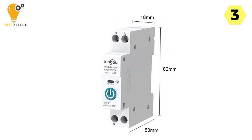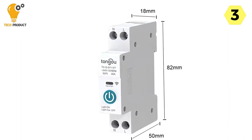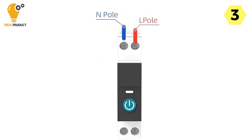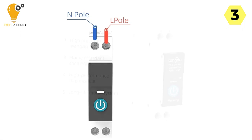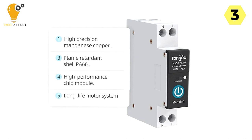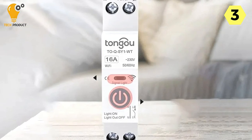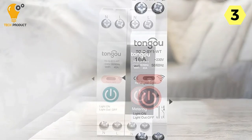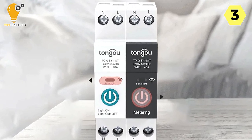The Tuya Smart Circuit Breaker goes even further with its smart scenarios and interlock mode, allowing you to create complex automation setups that cater to your specific needs. Whether it's coordinating multiple devices or setting up specific scenarios, this circuit breaker has the intelligence to make it happen. Timing is a breeze with three timing modes: timing mode, countdown mode, and loop timing, giving you flexibility to schedule devices according to your daily routine.